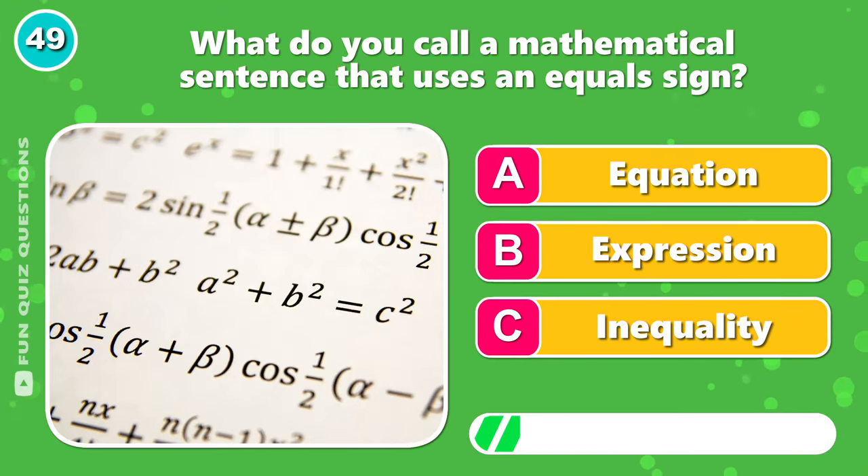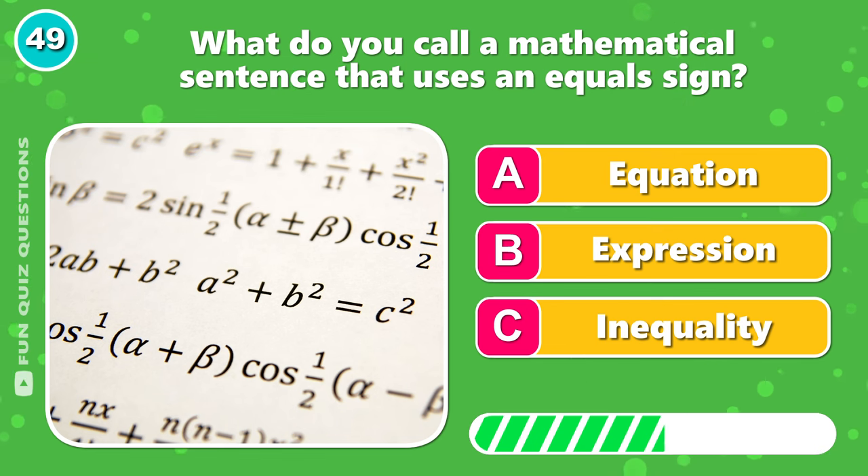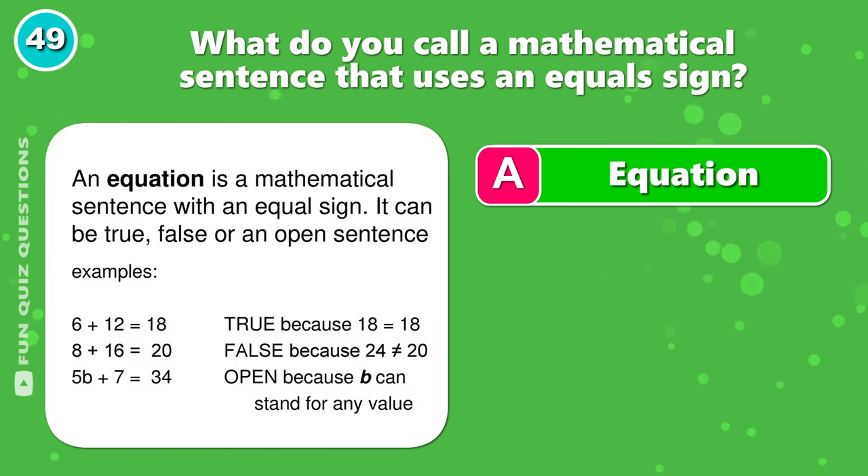What do you call a mathematical sentence that uses an equal sign? It's A, equation.